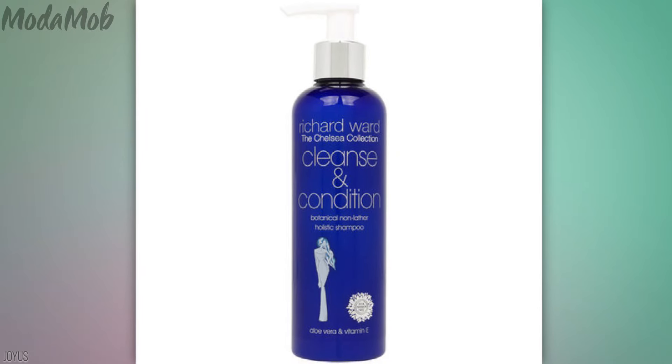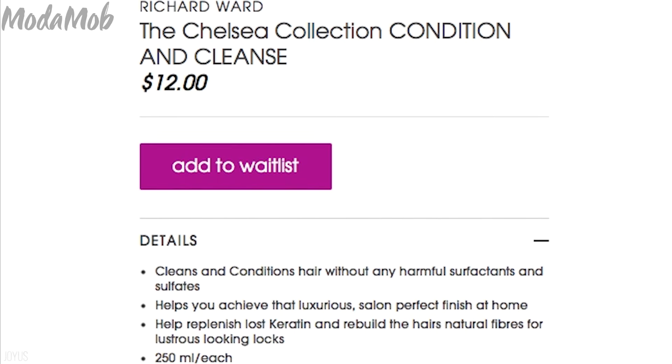Now, since this cleansing conditioner is sold exclusively through People and Joyus, and because it'll help give you Kate Middleton hair, it just sold out. However, you can put your name on a waitlist and Joyus will inform you when it's back in stock. Our names are already on that waitlist, and if you'd like to add yours, all you have to do is go to joyus.com.